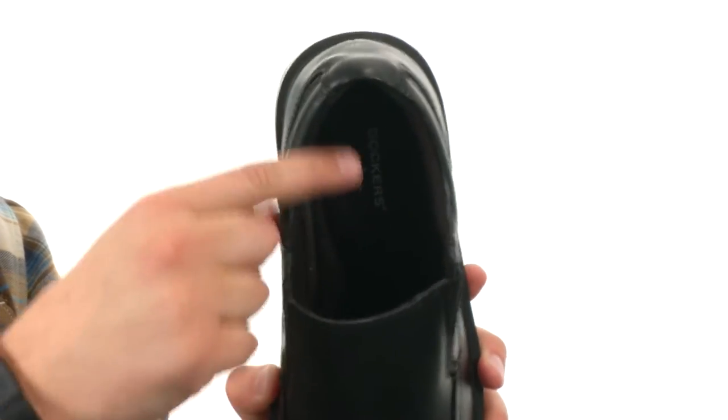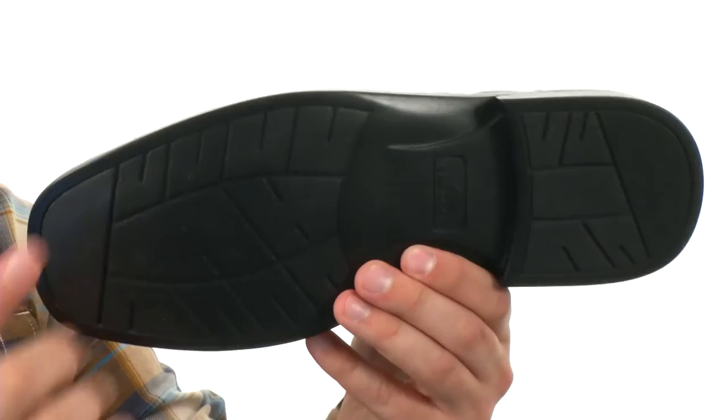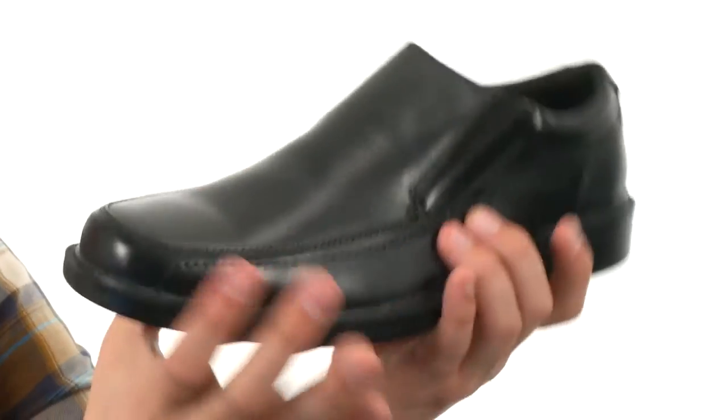Plenty of comfort down there in that footbed — we have memory foam in the insole. You also have a durable man-made outsole; it's plenty shock absorbing, lightweight, and very very flexible. The perfect new shoes for you, and they're from Dockers.